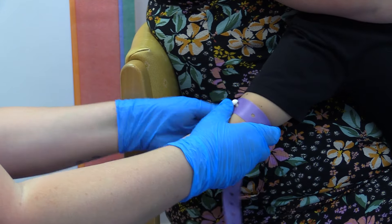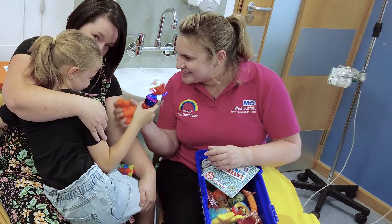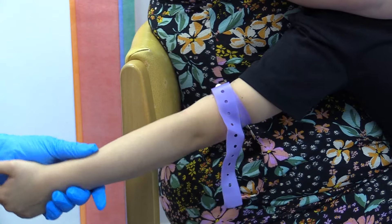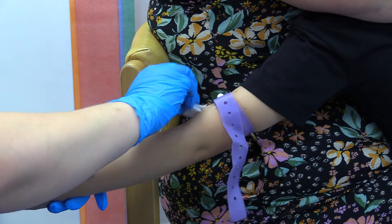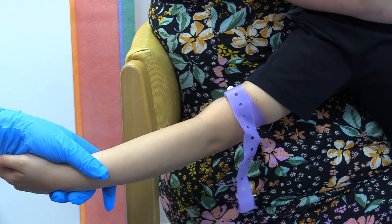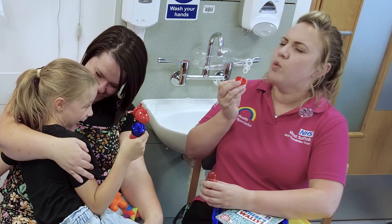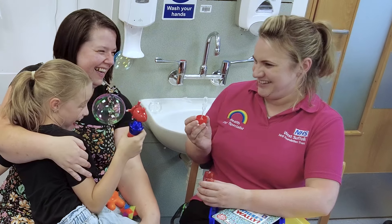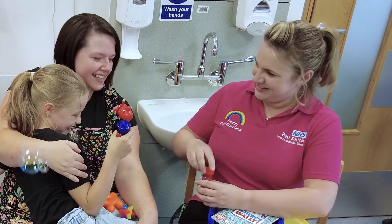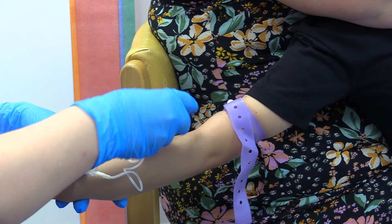Now it's time for the blood test. The health professional will use a small band to help them see your veins. They will then clean your arm, and might use a cold spray or cream. You will feel a quick pinch, but it will be over before you know it.